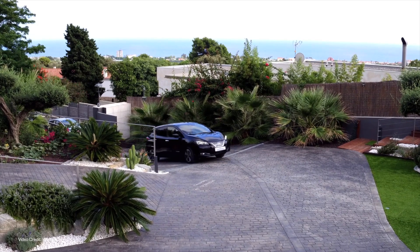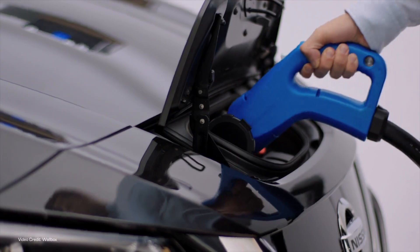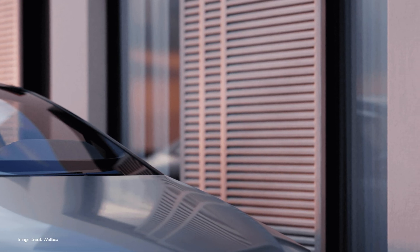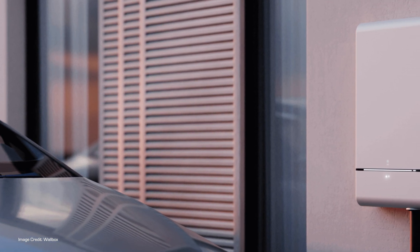Wallbox, a company that we covered back at CES 2020 — we've dropped the link below to that interview — have returned with the next generation of its bi-directional home charger. Unlike the original Quasar, which was released at a time when essentially no CCS-equipped cars supported two-way power transfer, the Quasar 2, available with both CHAdeMO and CCS bi-directional power capabilities, has arrived just as V2H and V2G are starting to become more widespread in the EV world.